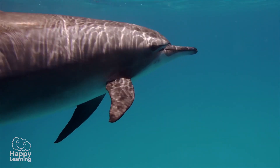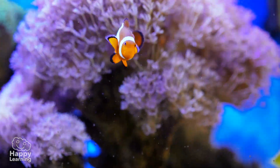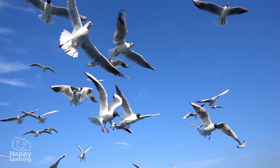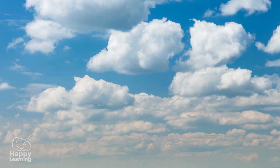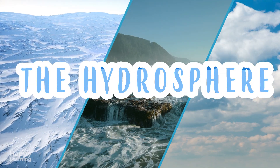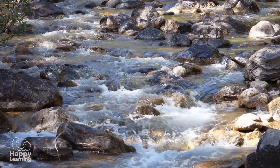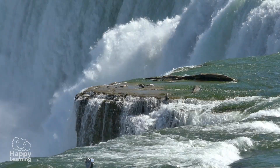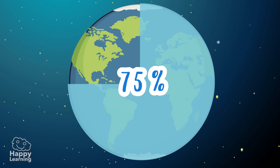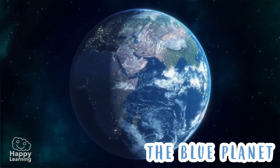Hello friends, welcome to a new Happy Learning video! Today we're going to dive deep underwater with the fish and the dolphins, we're going to see how penguins walk on ice and how clouds and birds soar through the sky. Today we're going to learn about the hydrosphere, the wettest layer of planet Earth. The hydrosphere is the total of all the water on our planet, and there's a whole lot of it — approximately three-quarters of the Earth's surface is covered with water. We don't call the Earth the blue planet for no reason. Check it out from the universe — isn't it beautiful?